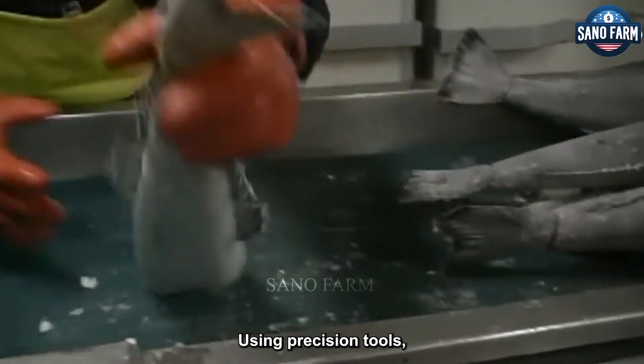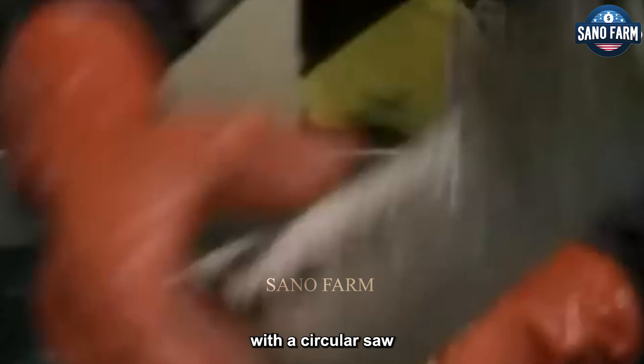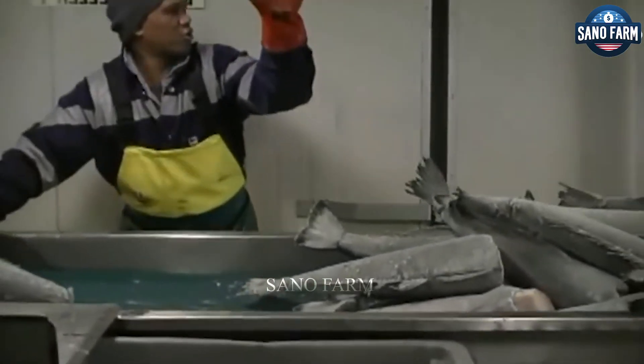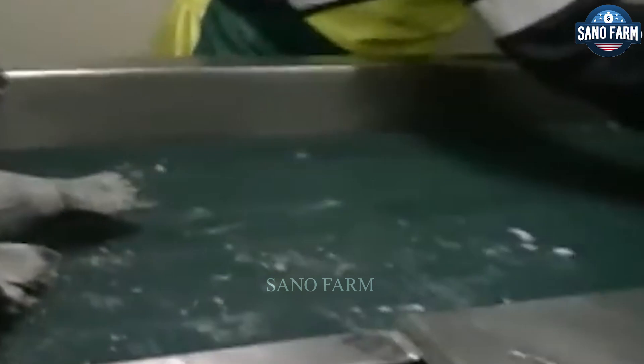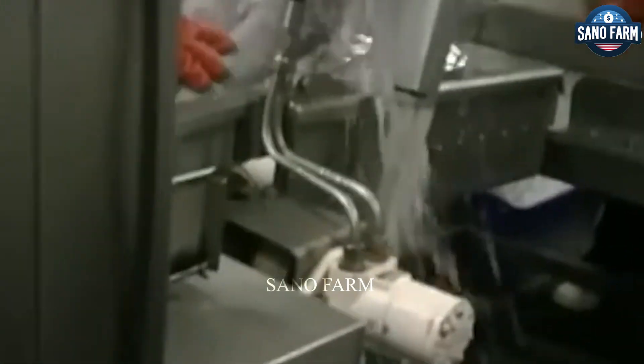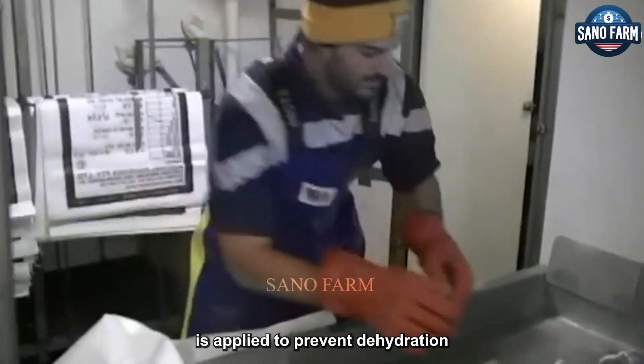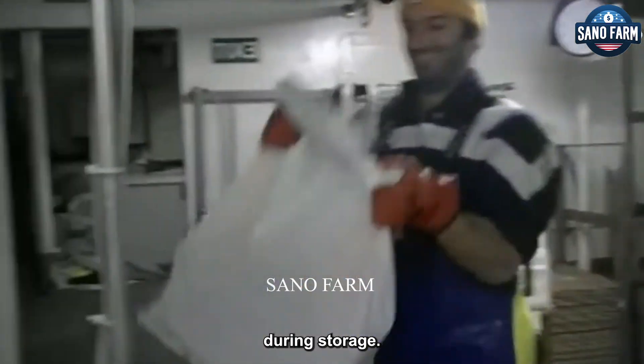Using precision tools, the craftsman skillfully removes the tails with a circular saw, ensuring uniformity and presentation. The fish body then passes through the glazing station, where a protective layer is applied to prevent dehydration during storage.